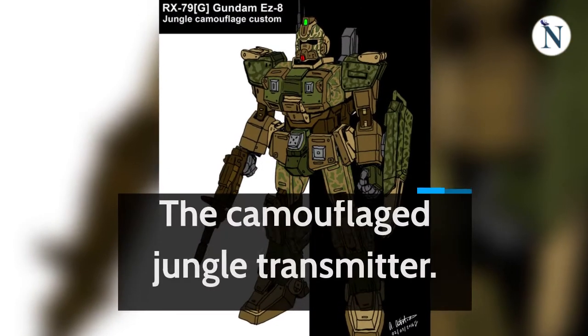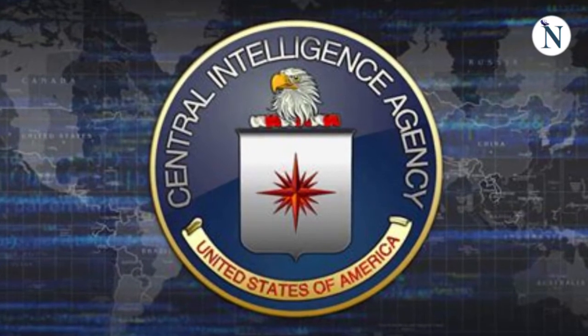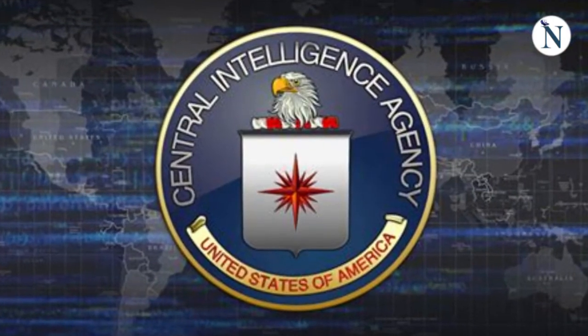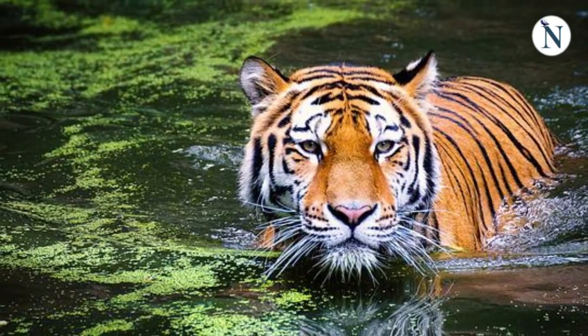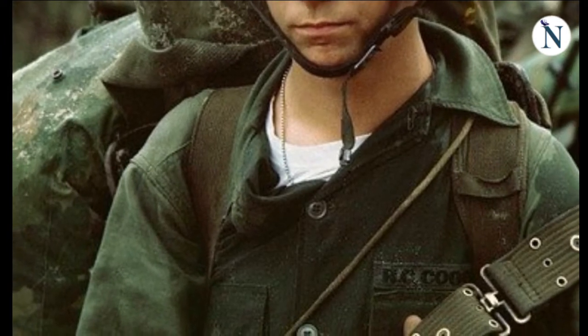The Camouflage Jungle Transmitter: The CIA's secret gadget designers were entrusted with developing a listening device for use in the Asian rainforests. The goal was to disguise it so that the enemy wouldn't pick it up and inspect it, so they developed a device that looked like tiger droppings. During the Vietnam War, the fist-sized brown transmitter detected troop movements along the trails.